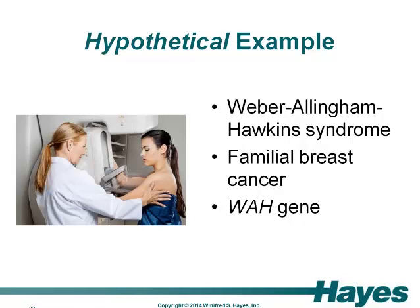Our hypothetical example is a newly discovered form of familial breast cancer. We're going to call it Weber-Allingham-Hawkins syndrome, because geneticists like to name diseases after themselves. Although Weber-Allingham-Hawkins syndrome is rare, occurring in just one in 10,000 people, it is highly penetrant, which means that carrying a variant in the WAH gene virtually ensures that a woman will develop breast cancer by the age of 40. Men are not at risk of developing the disease themselves, but they are able to pass the variant to their daughters. There are no other cancers reported in families with Weber-Allingham-Hawkins syndrome, making this a pure hereditary breast cancer syndrome.